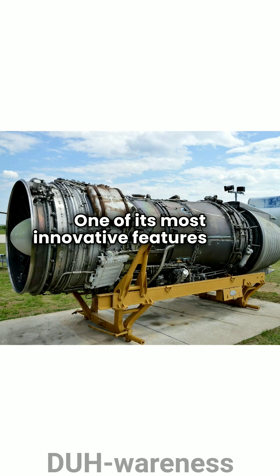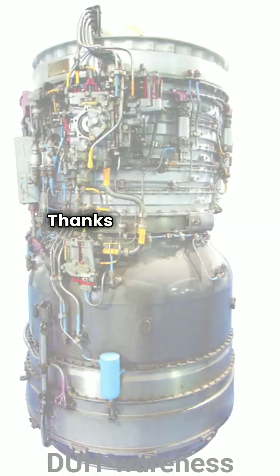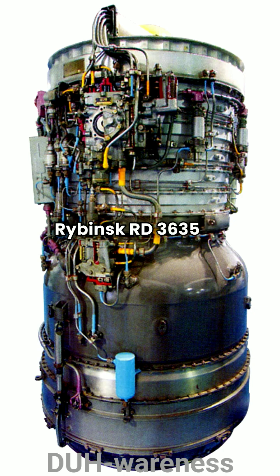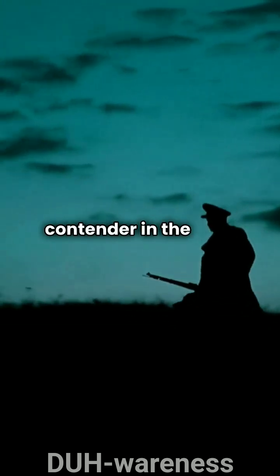One of its most innovative features was the ability to transition between flying and hovering, thanks to its vertical takeoff capabilities and 12 RD 36-35PR turbofan lift engines. This versatility made it a remarkable contender in the Cold War era.